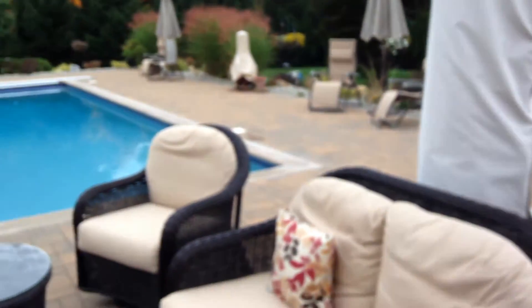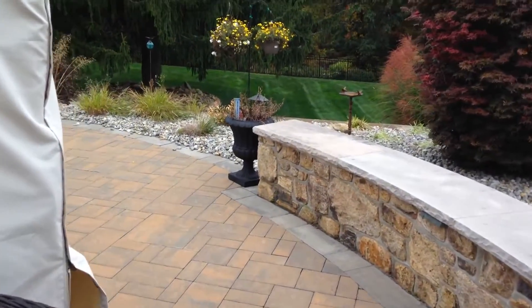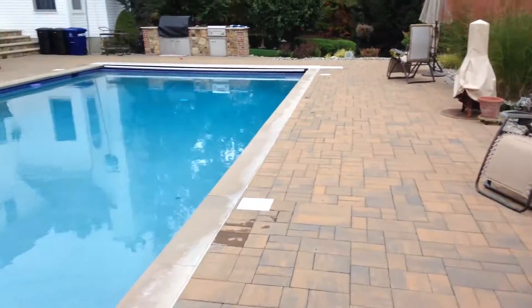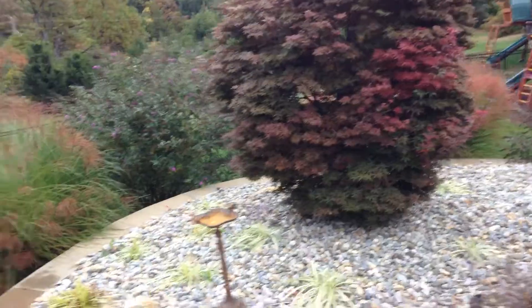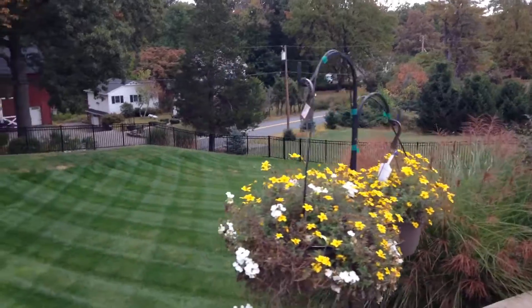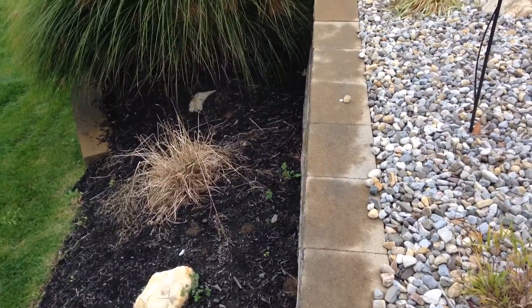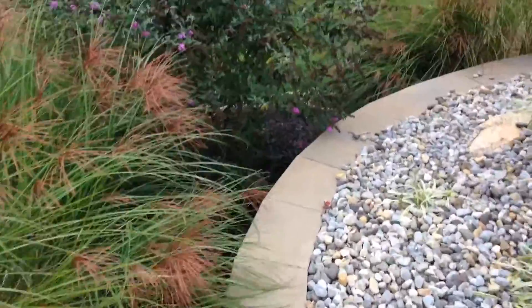Imagine hanging out here — we're in the fall right now and you could come out on a nice fall night with a glass of wine and hang out in front of the fire. What I also want you to understand is the grade difference here. When the homeowners came to me they said, 'Scott, I don't know how we're going to get a pool in here — it's not level.' The answer is retaining walls. I'm standing on the wall itself right now — it's a two-tiered retaining wall system.